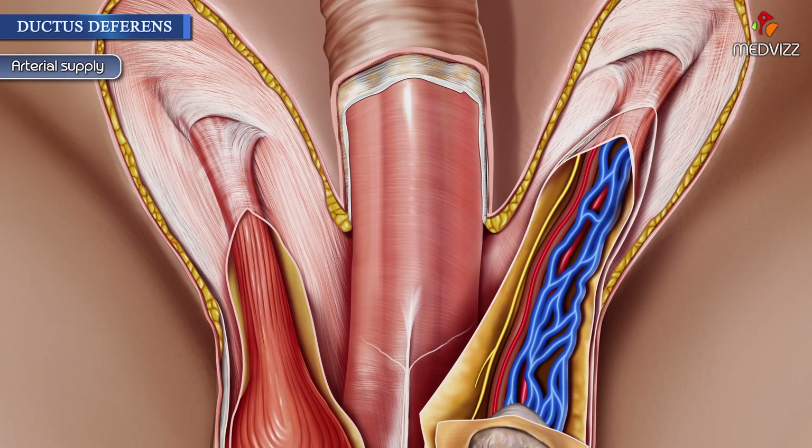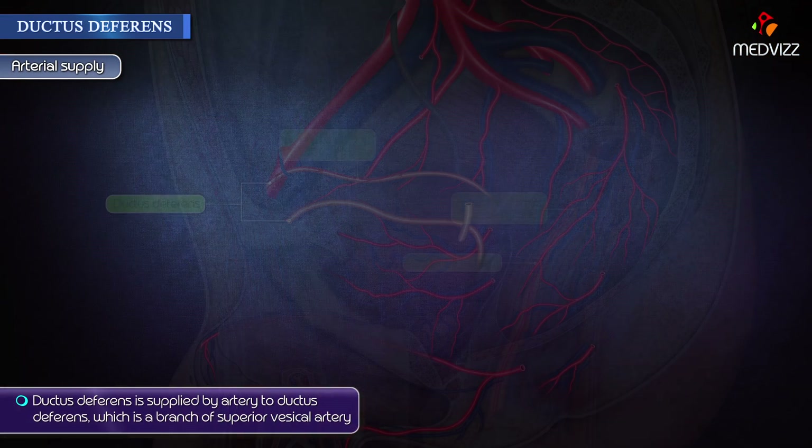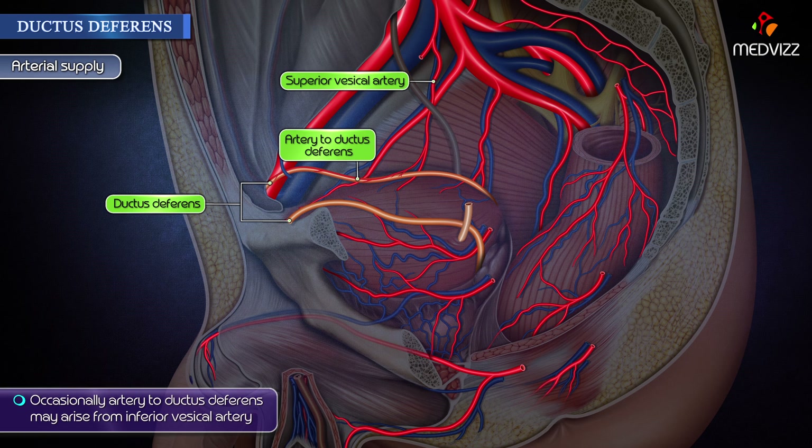Arterial supply: Ductus deferens is supplied by the artery to ductus deferens, a branch of the superior vesicle artery. Occasionally, the artery to ductus deferens may arise from the inferior vesicle artery.